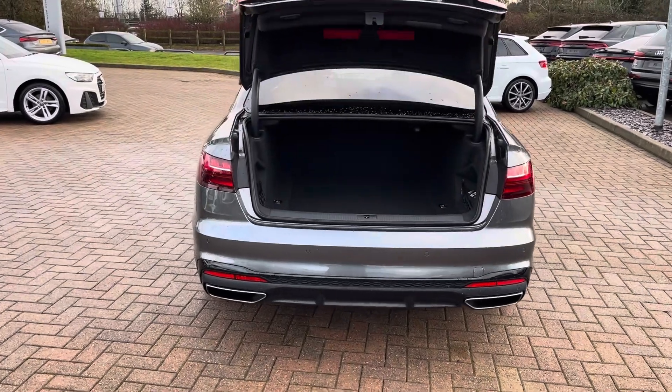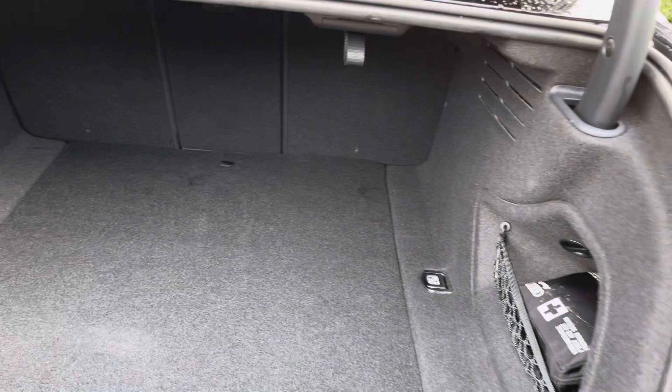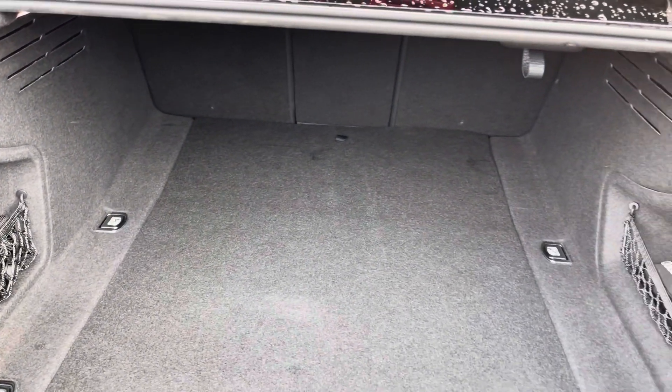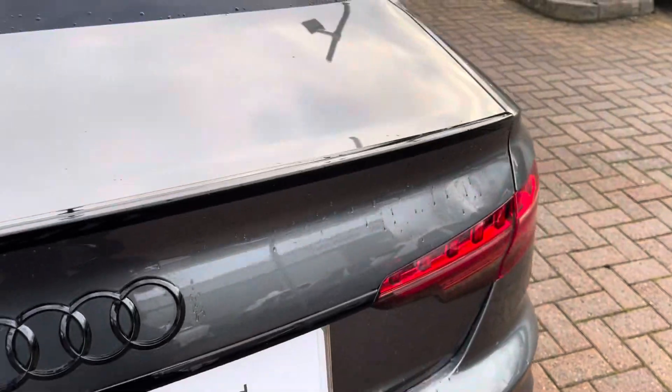Onto the rear of the vehicle now — pressing the boot unlock button twice flashes those rear dynamic indicators and shows off the 460 litres of boot space, perfect for that weekend away, luggage with your partner, or a small family's weekly shop. As this boot is not electrically operated, you do have to close it yourself, even though it does open by the key.